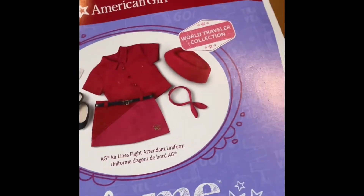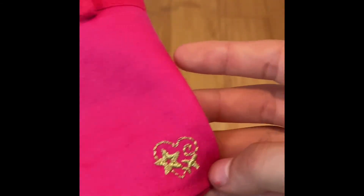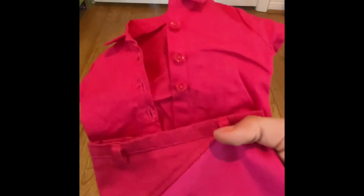The next outfit is the flight attendant outfit — this is called the AG Airlines flight attendant uniform. The first piece included is the skirt. I really like this skirt because it has really cool colors that go together — a darker pink and a lighter pink. It has a little stitched-on American Girl Airlines logo, which is like a star with an airplane and a heart. It also has little belt loops and velcro in the back. It also comes with this little polo-style shirt with a collar, three buttons, and sleeves. It matches the darker pink in the skirt and looks really cute.